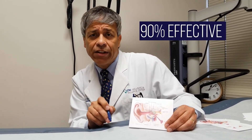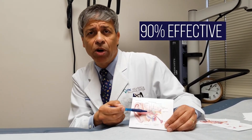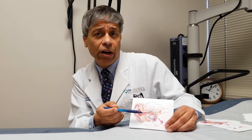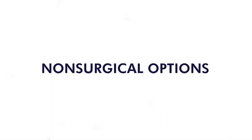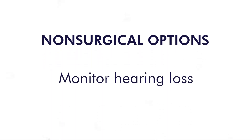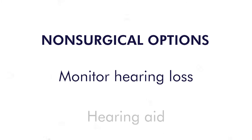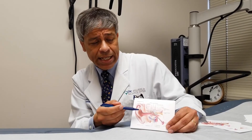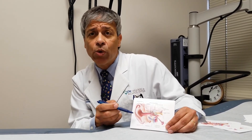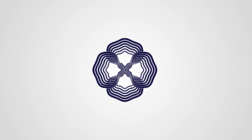This procedure is over 90% effective at fixing the mechanical hearing loss from otosclerosis. Like all surgeries, there are alternatives. The alternatives are to just watch the hearing loss and do nothing about it, or to use a hearing aid. The hearing aid is a very effective option as well, except you have to wear something. So we give patients the choice of which they want to do.